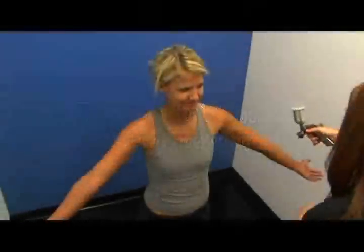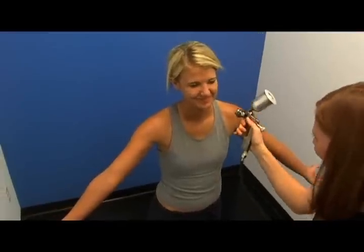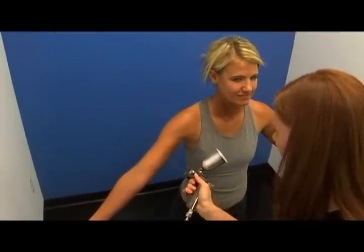After this process is complete, you'll wait 8 to 12 hours before showering. If after showering you would like to be darker, come back within 24 hours for another application. Most tans last seven to ten days with little maintenance.